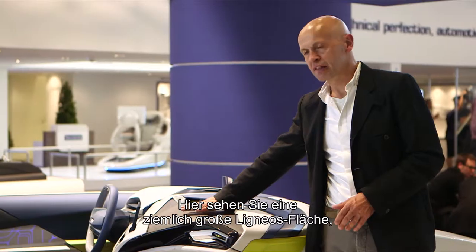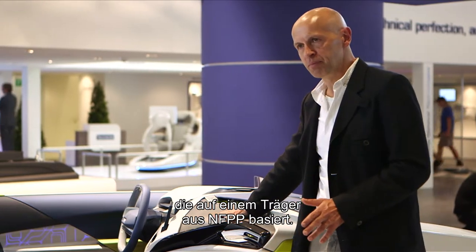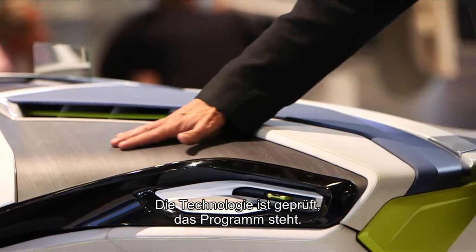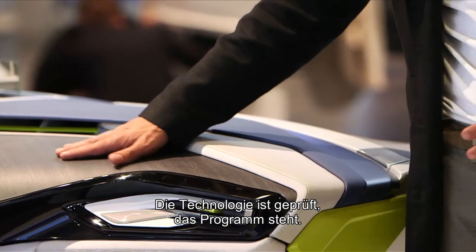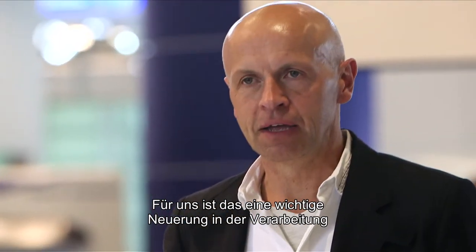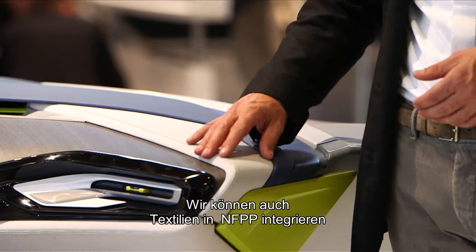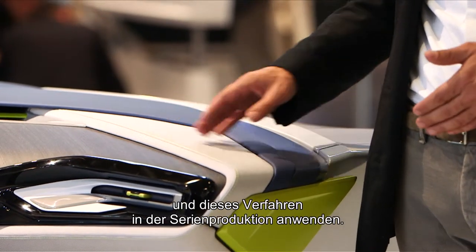What you see here is a quite large piece of lignos which is actually placed on an NFPP carrier. It's a validated innovation, it's a validated program and we see it as a big surface treatment and not as a simple decoration part anymore. Nevertheless, we could also cover NFPP with textile as we have proven it already in production.